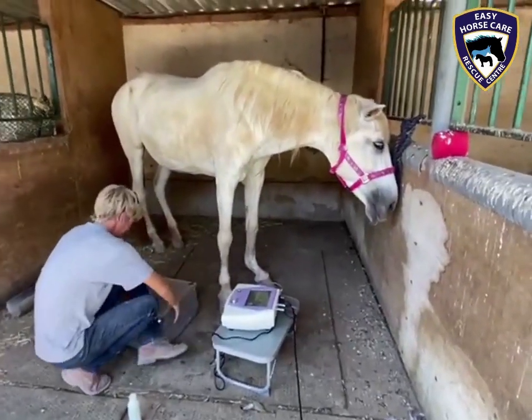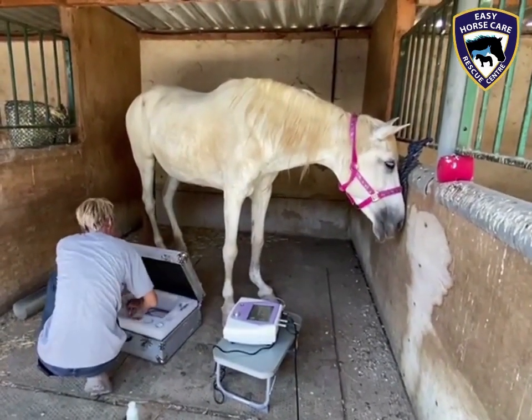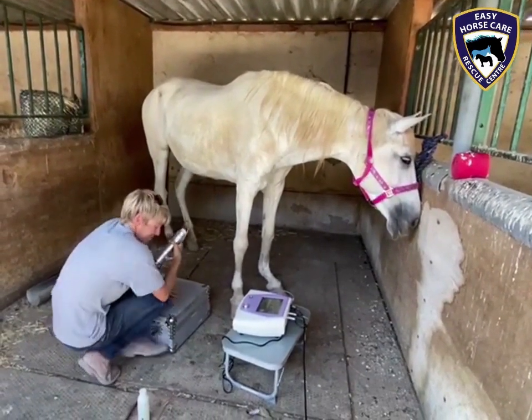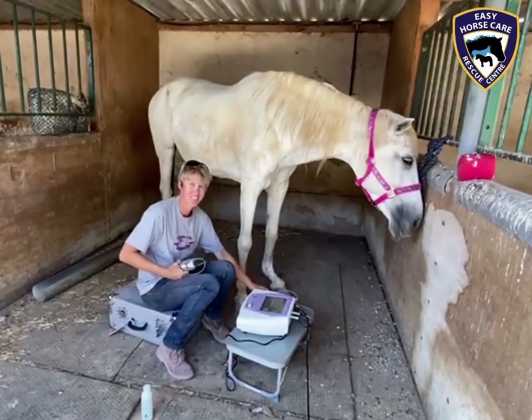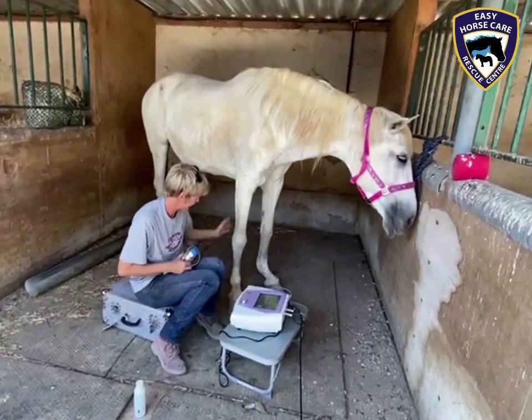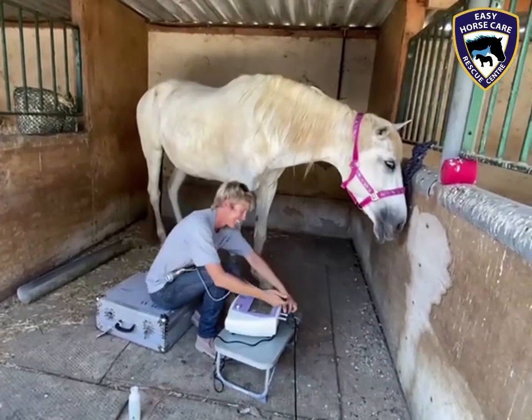So there you have it. We will now see in the next couple of weeks how Cordabessa responds to her shockwave treatment. We are incredibly lucky to have such an amazing vet like Dorothea here at our rescue centre. Thank you so much, Dorothea.